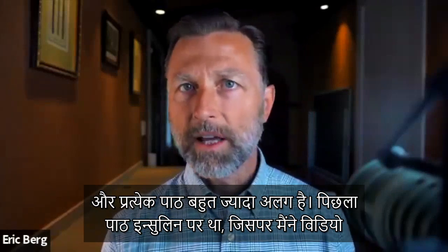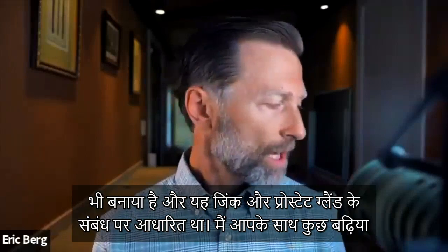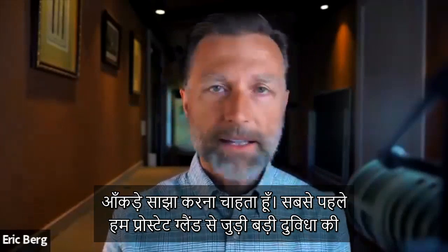Each chapter is very, very different. The last chapter was on insulin, which I did a video on. And then this one was on the relationship between zinc and the prostate gland. There's some great data that I want to share with you.